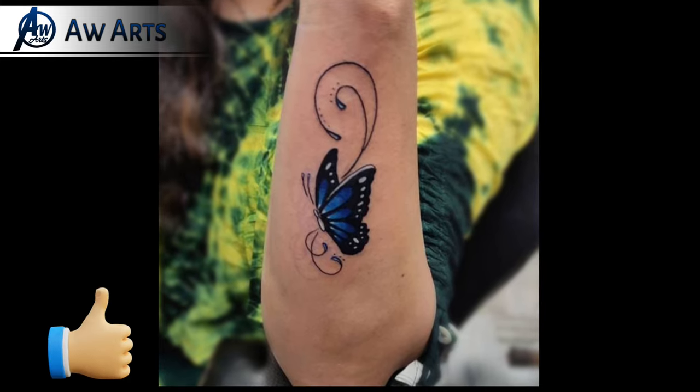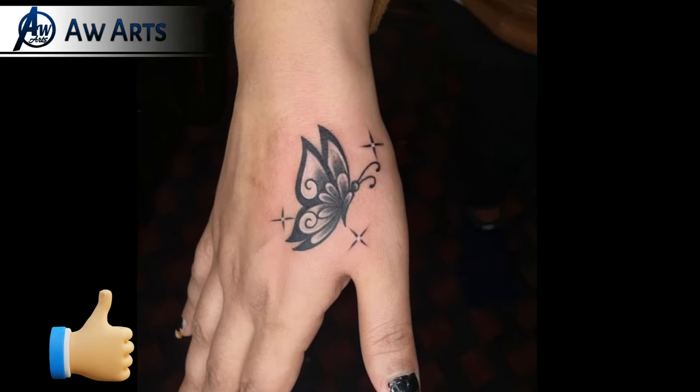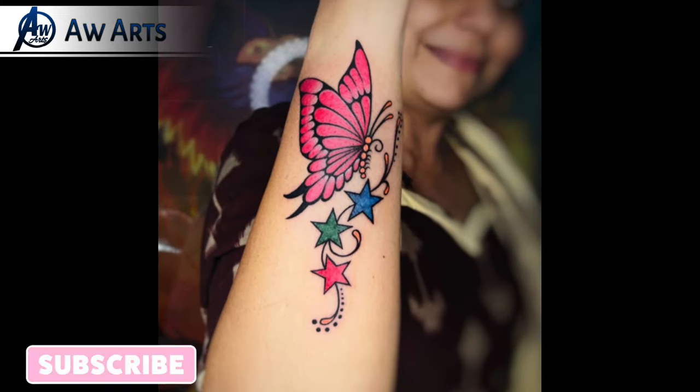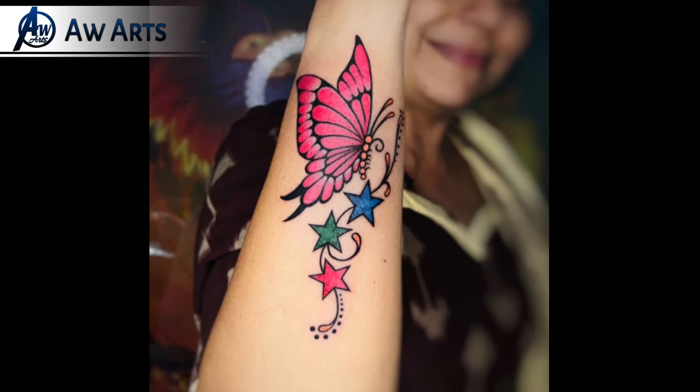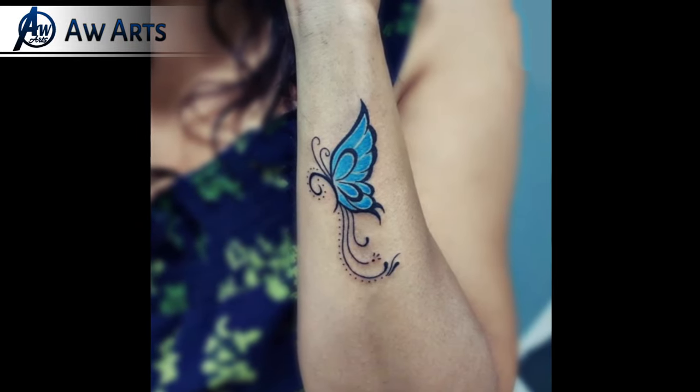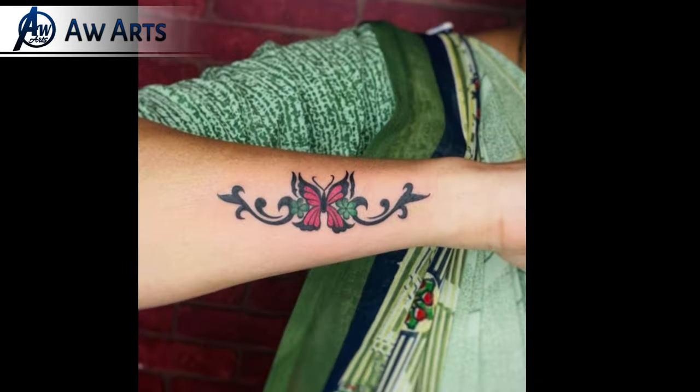In that Part 1 video you can see 15 plus tattoos. Check it out, and guys, share this video with your friends who are interested in tattoos and want to see more. If you like this video, please like it — it's my motivation.